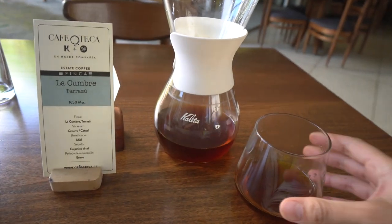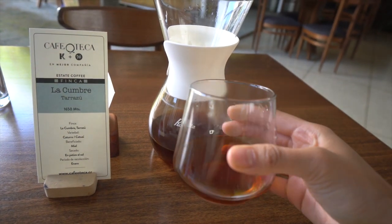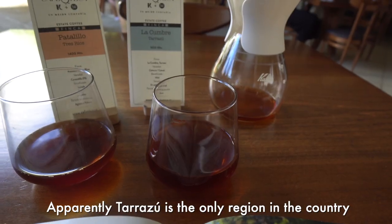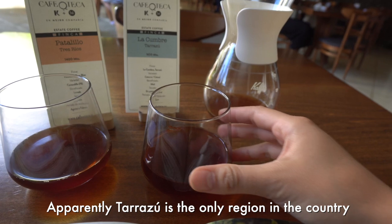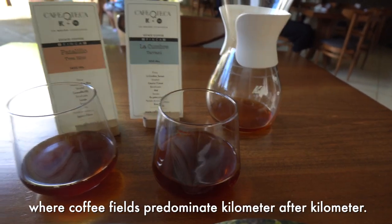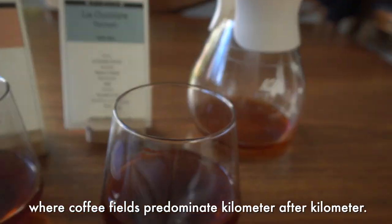Our next coffee came out — this one is from Tarazu, which is apparently the only region in the country where coffee fields predominate kilometer after kilometer. Fun fact: a lot of the finalists of the Cup of Excellence competition were from Tarazu. This particular cup uses the honey process.